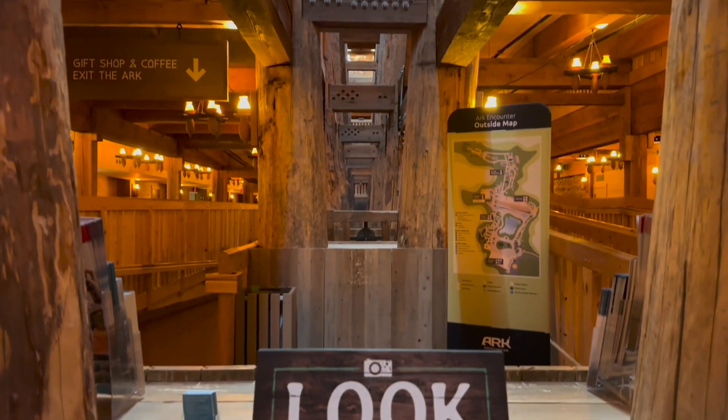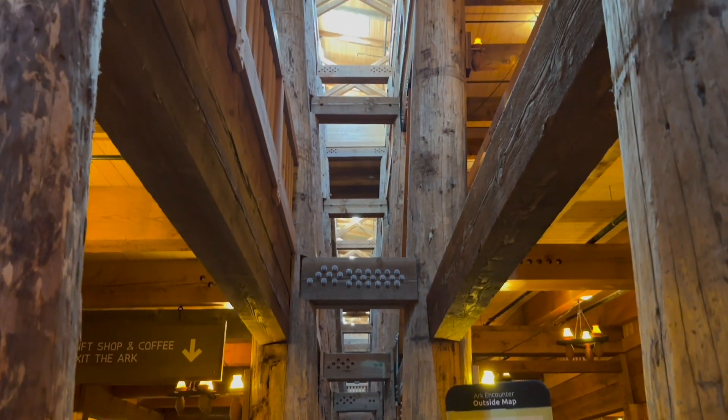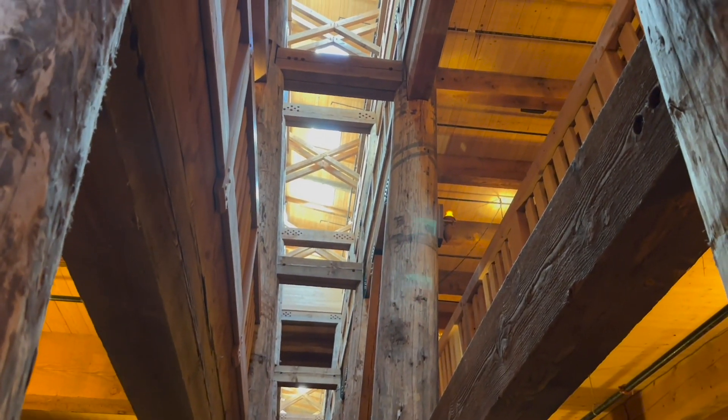Now, Williamstown itself and the area around there is very sparse. There's not a lot of things to do there, not a lot of businesses. There's a Walmart nearby — that's pretty much about it.